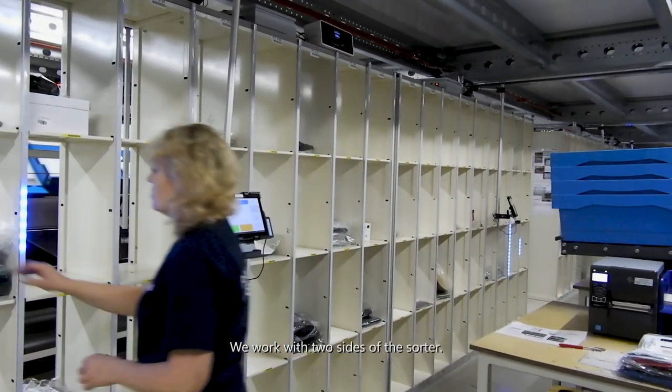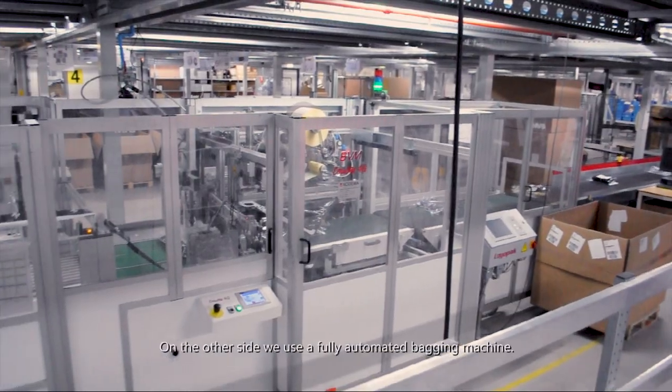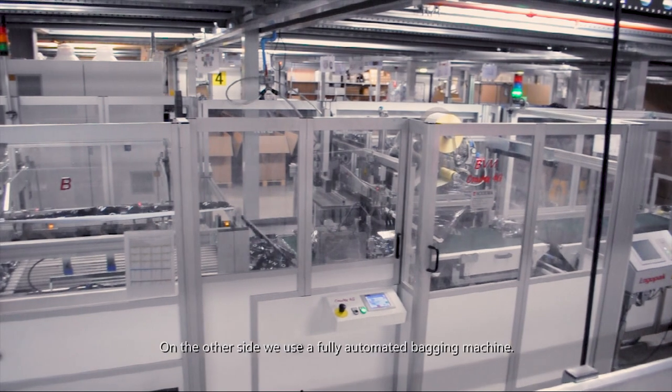We work with two sides of the sorter. On one side we do only manual packing. On the other side we use a fully automated bagging machine.